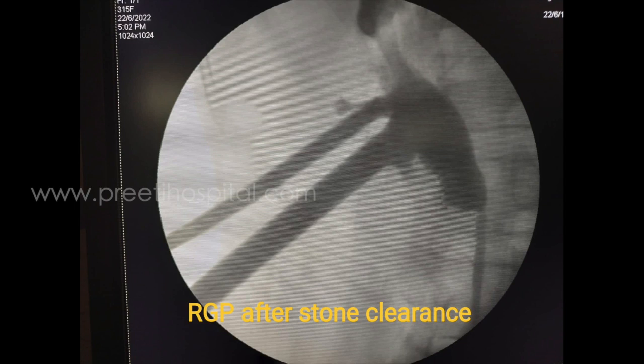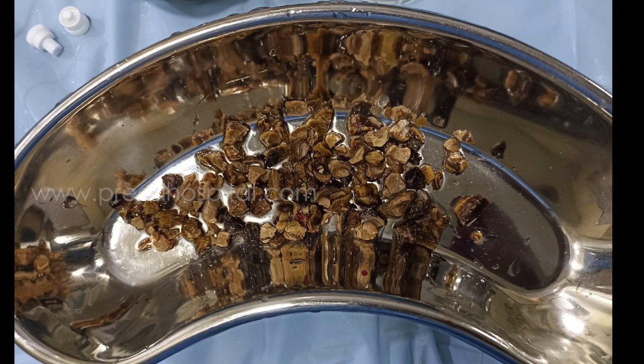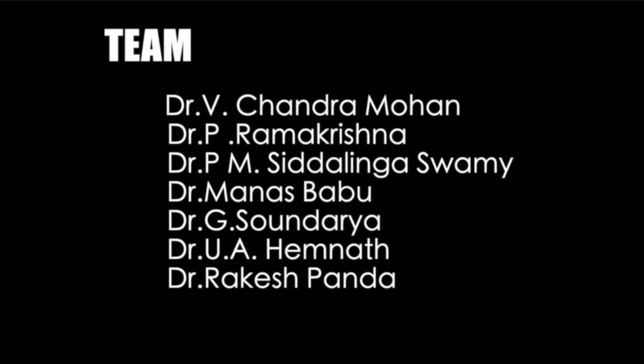This is the RGP after the stone clearance. Therefore with the help of ECIRS we could clear this large burden of stones in one go. Thank you.